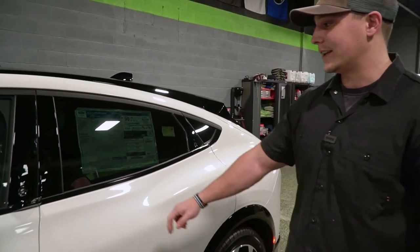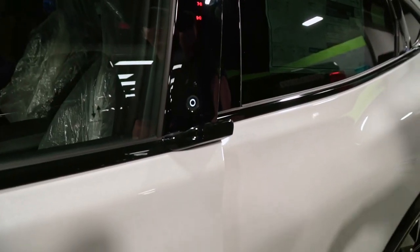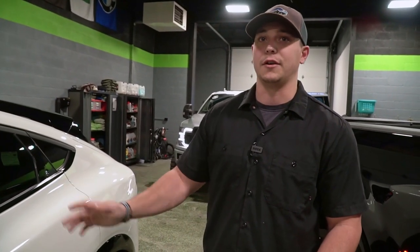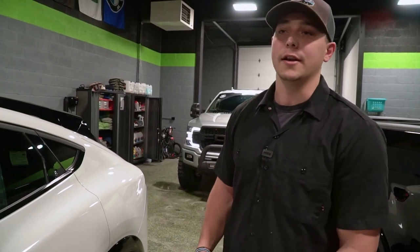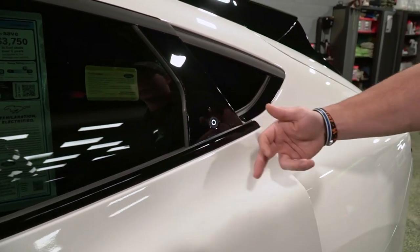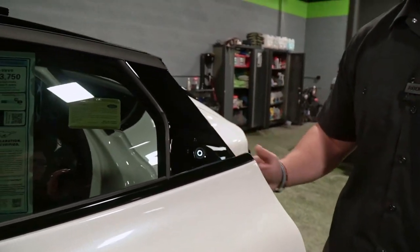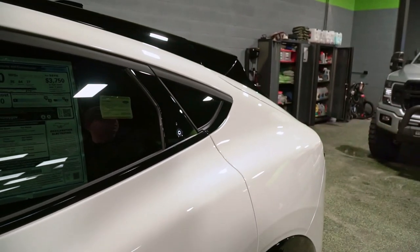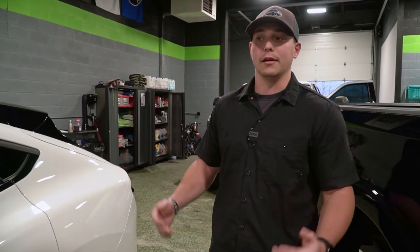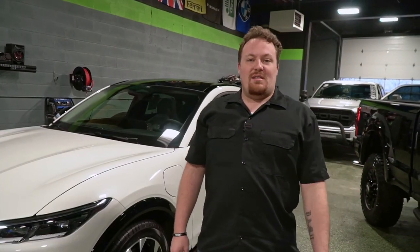My least favorite thing about the outside is how you open the door with this button here. It's a cool thought, but here in Pennsylvania we get a lot of snow and a lot of ice, so if it's snowing you'll have to brush off all the snow and get off all the ice — a real pain. The back door is even worse: you push the button and there's no handle to grab from the door frame, which would really suck in wintertime. Besides that, I'm a fan. There's no chrome on this, which I like — it's basically all white with black accents.